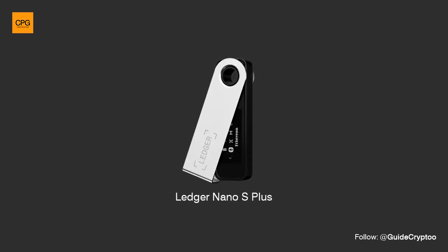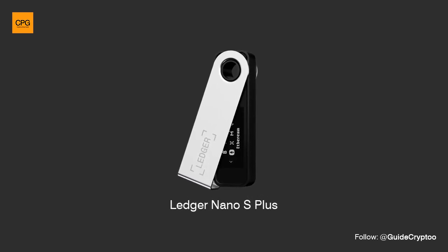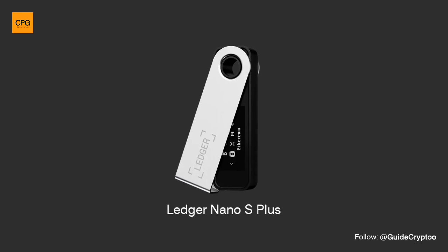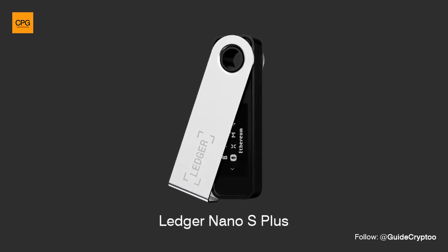Ledger Nano S. Introduced in 2016, the Ledger Nano S was one of the first hardware wallets released by Ledger. It supports a variety of cryptocurrencies and is known for its compact design and ease of use.